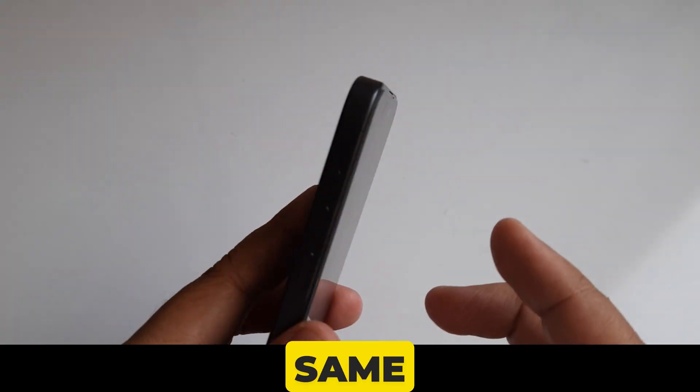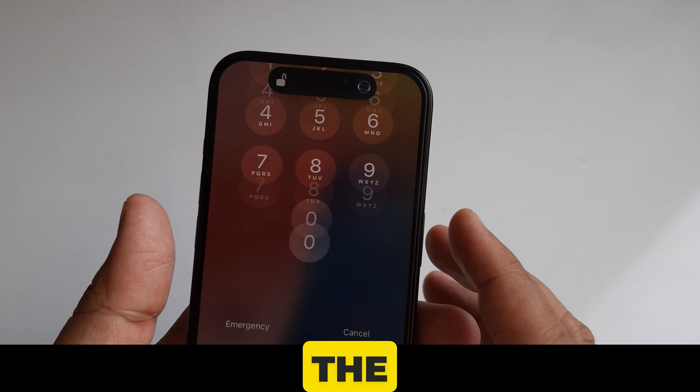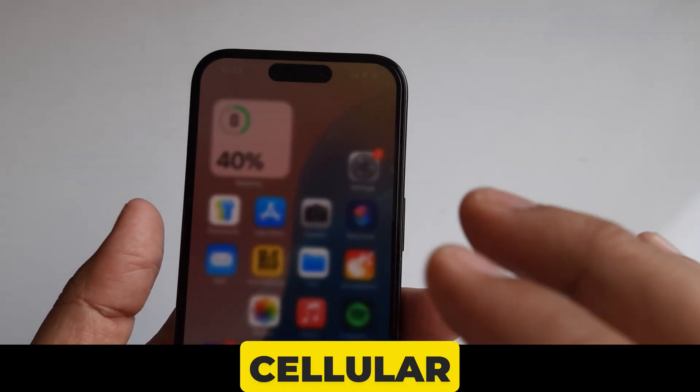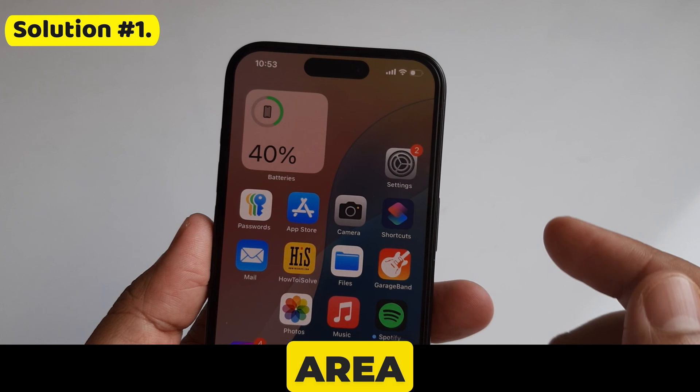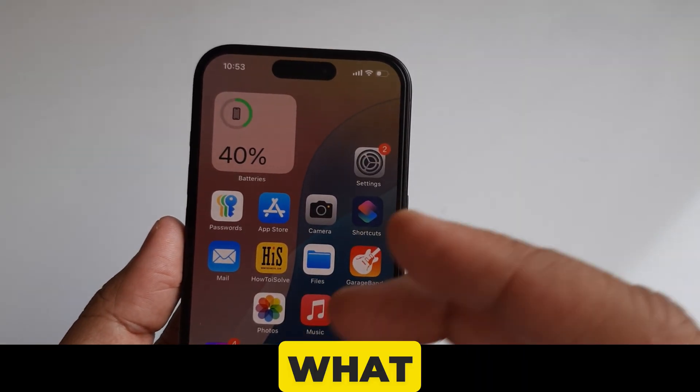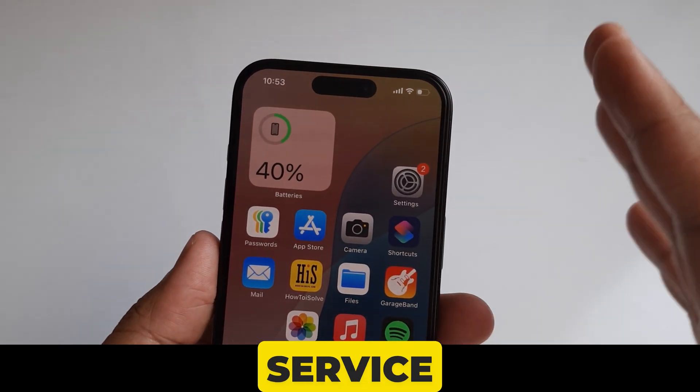So if you face the same problem, keep going with my solutions one by one. I'm sure you can do the following to help your device find a cellular network. Solution number one is to ensure that you are in an area with cellular network coverage. Simply check in with people around you who seem to have cell service.